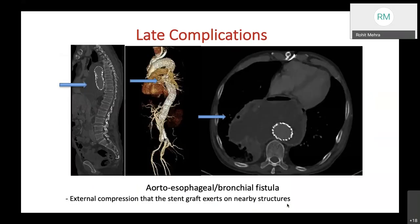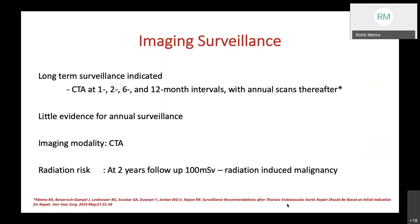Late complications include aortoesophageal or bronchial fistula, usually due to external compression exerted by the stent graft on nearby structures—another fatal late complication. Long-term imaging surveillance is indicated with CT angiography at 1 month, 2 months, 6 months, and 12 months, with annual scans thereafter. The Society for Vascular Surgery recommends CT angiography at 1 month, 12 months, and yearly thereafter.